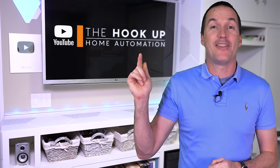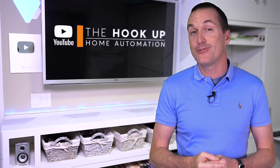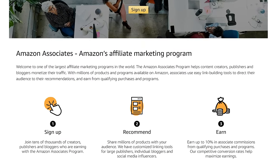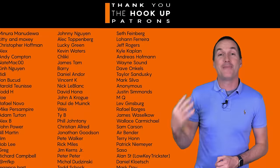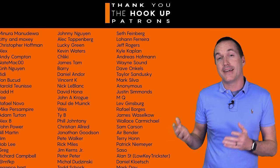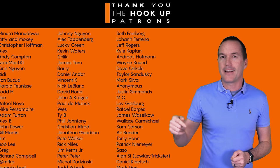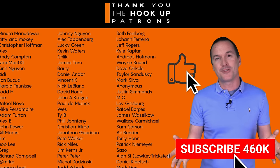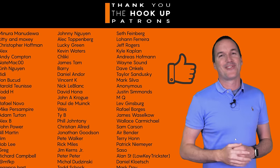I've got links to all the vacuums from this video down in the description, and as always I appreciate if you use those links, since as an Amazon affiliate I do earn a small commission on the sale at no cost to you. I also need to thank all of my awesome patrons over at Patreon for their continued support. If you're interested in supporting unbiased and unsponsored testing, check out the links in the description. If you enjoyed this video, don't forget to hit that thumbs up button and consider subscribing. And as always, thanks for watching The Hookup.